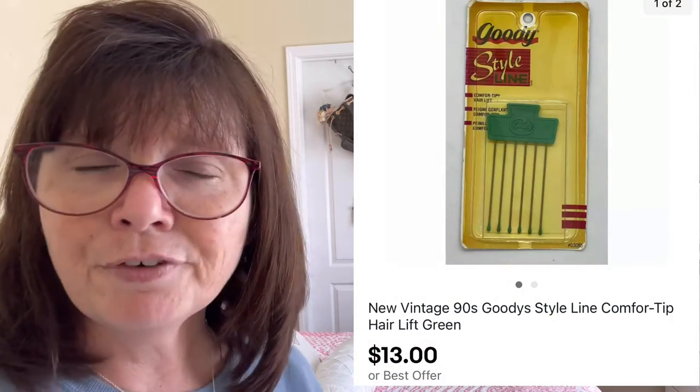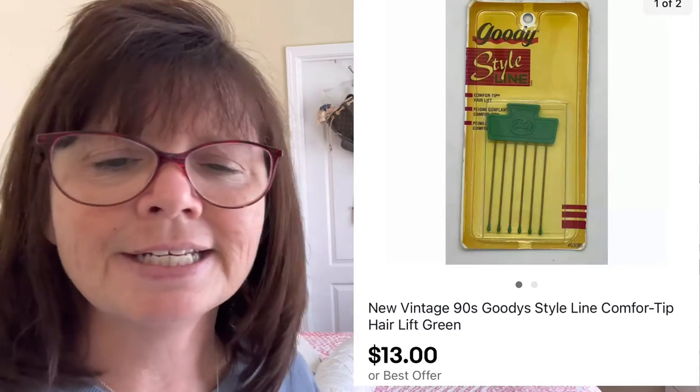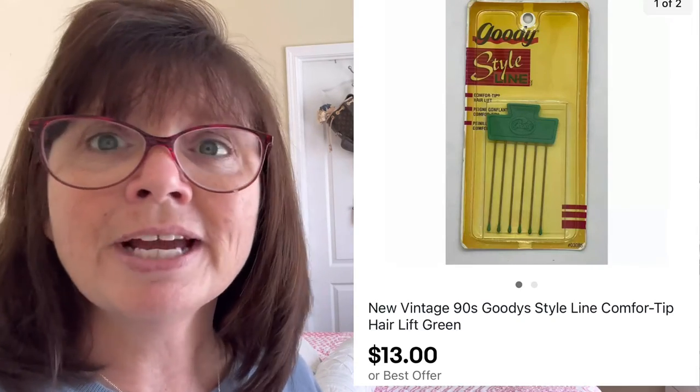I actually sold three of the Goody picks in this period and all three of them sold within 24 hours of each other. The first is a green pick — new old stock Goody from around 1989-1990. I paid 75 cents for it and accepted an offer of $13, which I'm kind of sorry about because I had it listed for $18 and the other two sold right after. The pink version also cost 75 cents at that yard sale and sold for $15. The black version went for full asking price of $18.